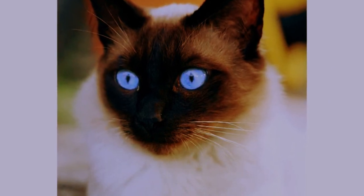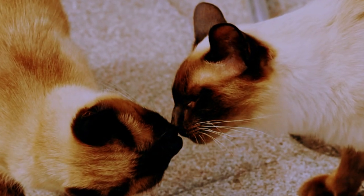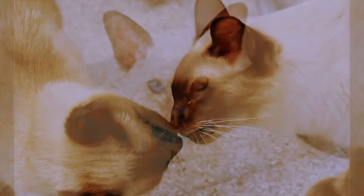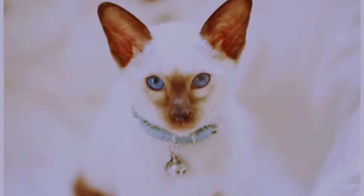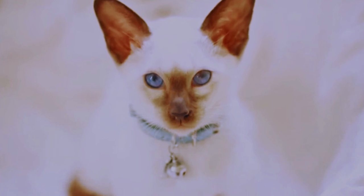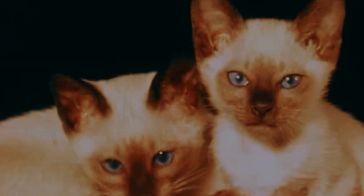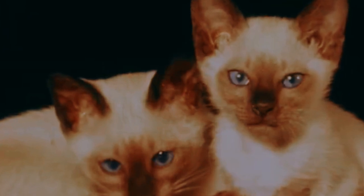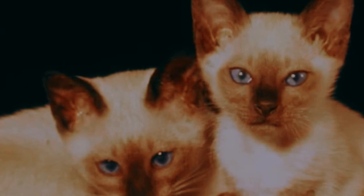Siamese cats have a long and rich history. Originating from the ancient kingdom of Siam, now Thailand, these regal felines were once considered sacred and treasured by royalty. They were even believed to safeguard valuable possessions and bring good fortune to their owners. Siamese cats made their way to Europe and the Americas in the late 19th century, where their elegance and charm quickly captured the hearts of cat enthusiasts worldwide.